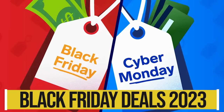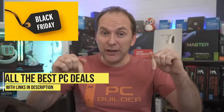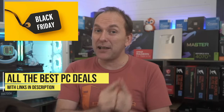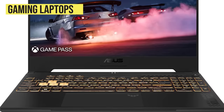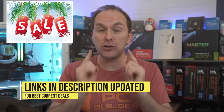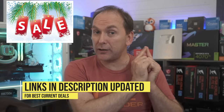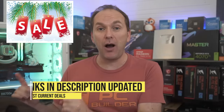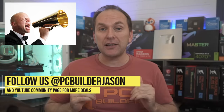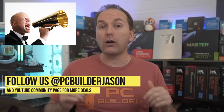Hi, welcome back to PC Builder. I'm Jason. Black Friday and Cyber Monday in 2023 are finally here. Buckle up because this video is going to be a rollercoaster ride through all the best deals for Black Friday 2023 and Cyber Monday 2023 on gaming monitors, gaming laptops, gaming pre-builts, and PC components like CPUs, GPUs, and so much more. Everything is linked down in the video description, which we'll keep updated throughout the holiday shopping season as new deals come up.